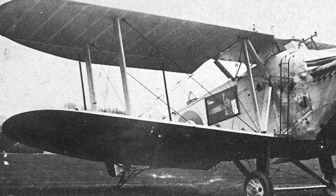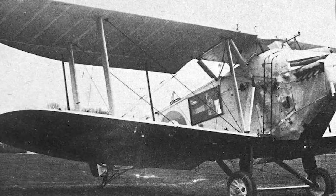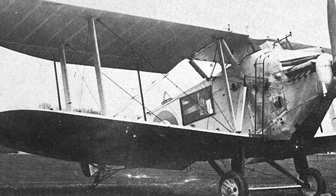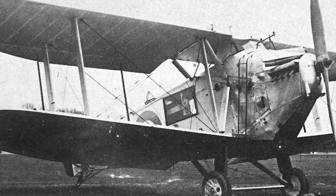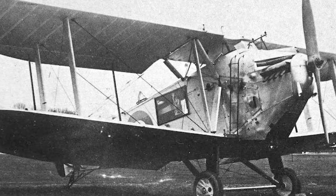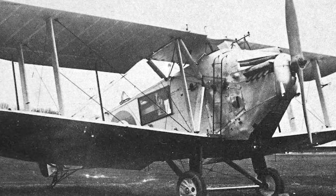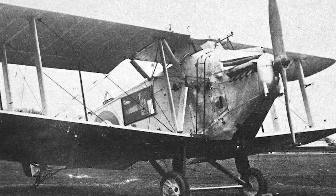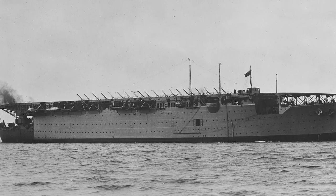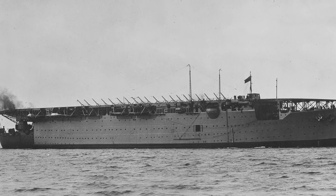Today we're taking a look at the Avro Bison, which was an exceedingly ugly-looking biplane built in the early 1920s. It was built to the same specification that also led to the marginally less offensive-looking Blackburn Blackburn, which was Air Ministry specification 3-21. This called for a carrier-capable aircraft that could perform reconnaissance and fleet gunnery spotting duties.